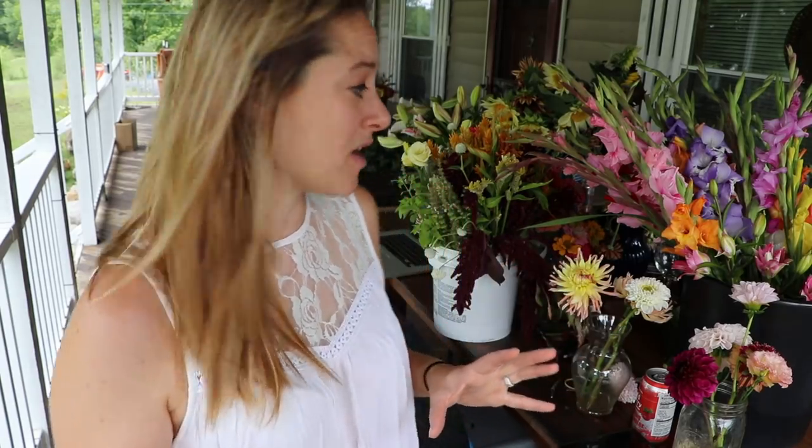One customer has requested no lilies, so I'm going to make that one gladiola-heavy. I know they like gladiolas — they've gotten three of them from me so far — so I'm going to make that a gladiola and filler heavy bouquet.